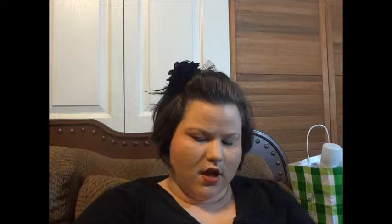The next thing is the Tarte Off the Cuff blush palette — I was so excited to get this. And the Clarisonic —